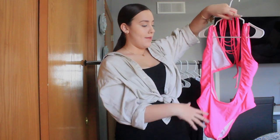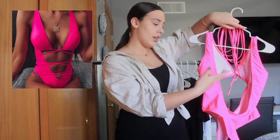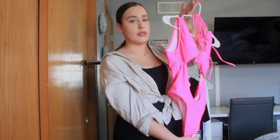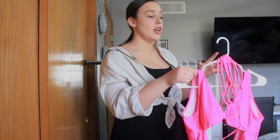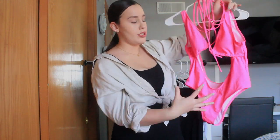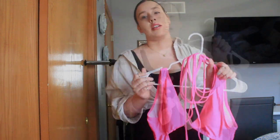The last bathing suit is this pink one-piece. The whole stomach is out, it has straps you tie around the stomach area, and the whole back is open. This one surprisingly fit me the best out of all the bathing suits. The color is a really true neon pink — it's just being washed out on camera, but in person it looks great.